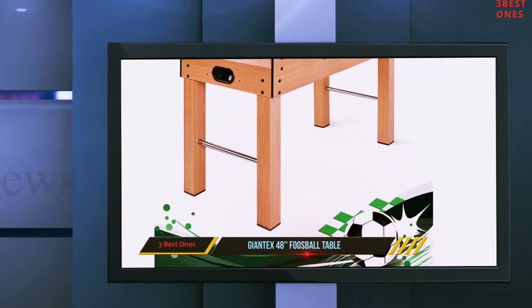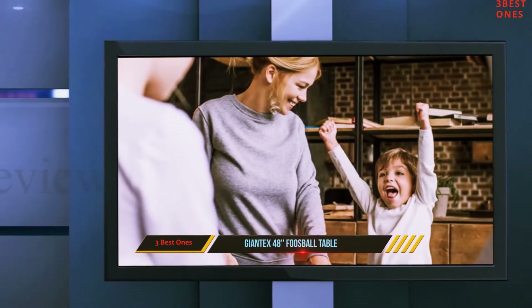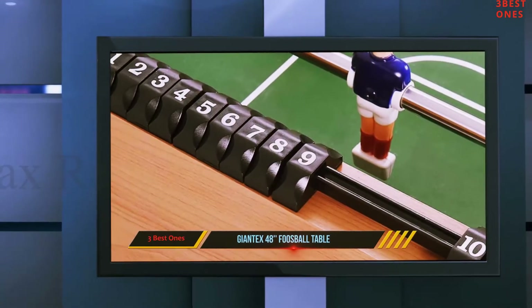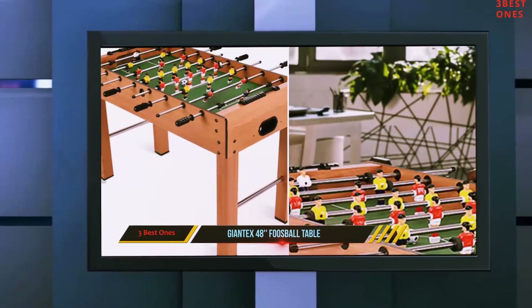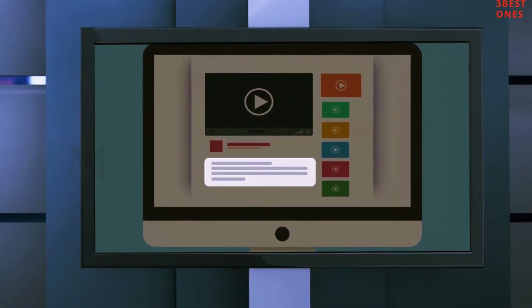Giantex also recommends that the included foosballs should be kept away from children under three. You can enjoy a lot of fun on this Giantex gaming table. I would highly recommend this option in this price range — you can start your foosball soccer career with a table that will keep up as your skills improve. Check out the description for more information and the latest price.